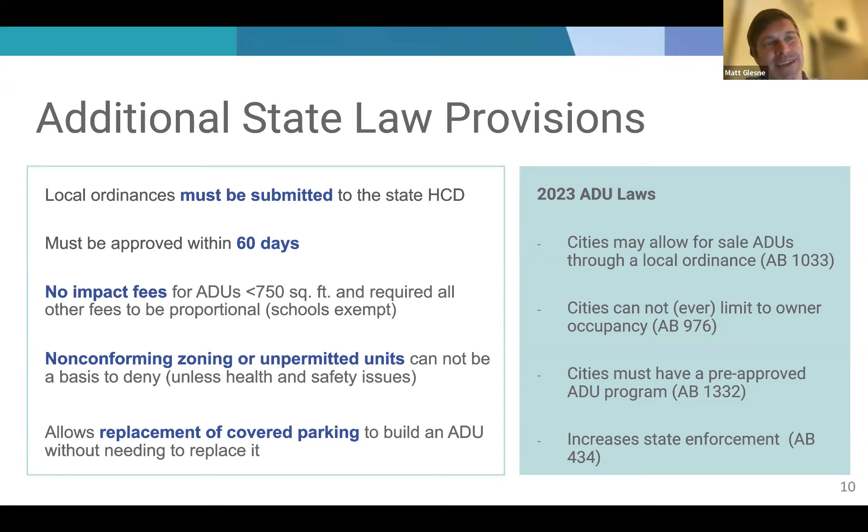On parking replacement: this is how a lot of ADUs happen — you've got a parking garage in the back, that's the logical place to put an ADU, but you need to remove the parking because there's not enough space. State law says that removing covered parking to build an ADU will never require you to replace it. That helps ensure parking is not a limitation on building ADUs.